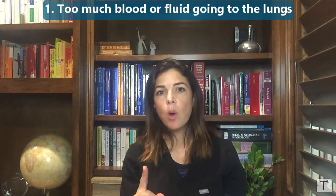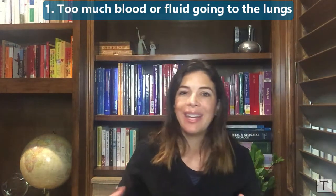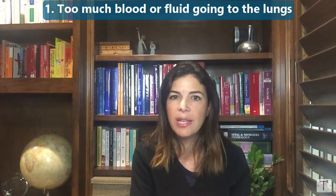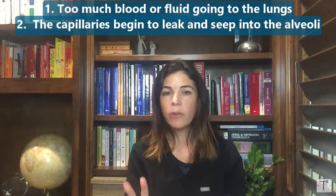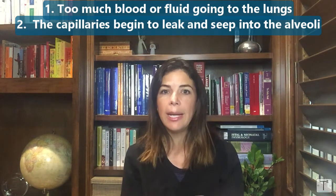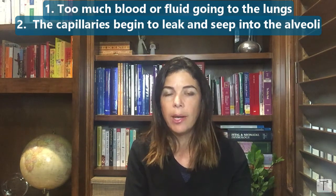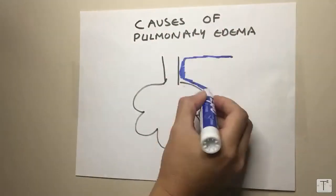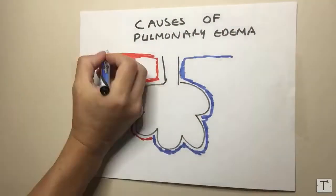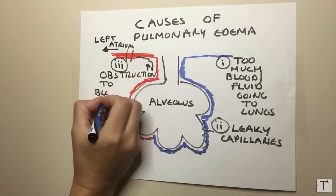There are three categories that cause pulmonary edema. The first is when there is too much blood or fluid going to the lungs, so that increased pressure is forced into the capillaries, causing some level of leakage. The second cause is when the capillaries themselves become really leaky, so fluid can just seep into the alveoli. The third cause is when there is some sort of obstruction of blood leaving the lungs, allowing pressure to build up and leak into the alveoli.